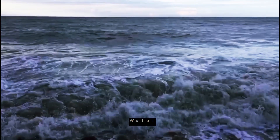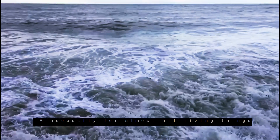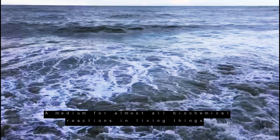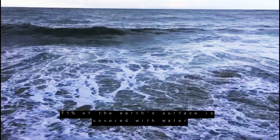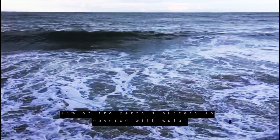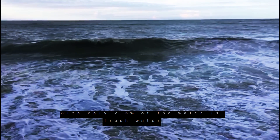Water, the most vital substance on earth. A necessity for almost all living things. A medium for almost all biochemical reactions in living things. 71% of the earth's surface is covered with water, but only 2.5% of the water is fresh water.